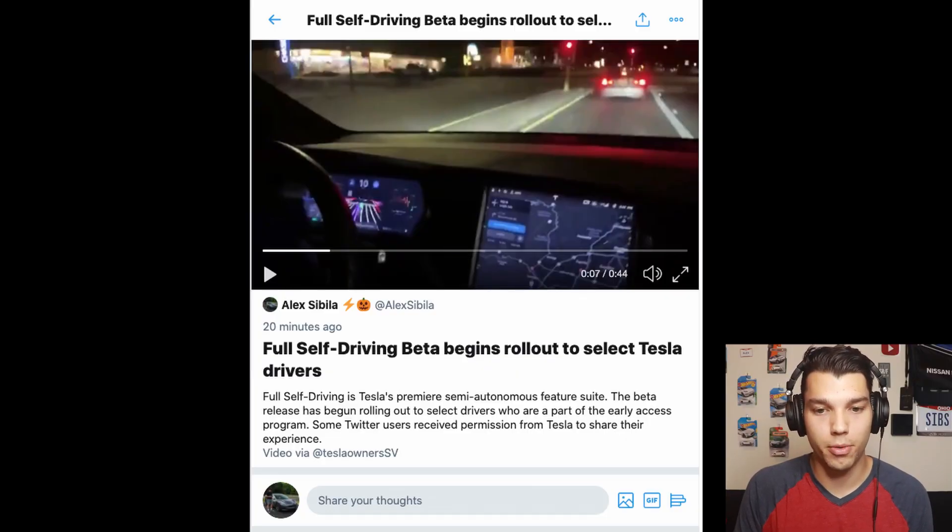I've got my laptop up in front of me. I'm going to put these headphones on so the volume doesn't mess with my microphone, and we'll take a look. If you want to follow along with the videos I'm going to be watching, I actually created a Twitter moment so you can see basically all of the videos that were released on a single feed. It's called 'Full Self-Driving Beta Begins Rollout to Select Tesla Drivers' on my Twitter account.